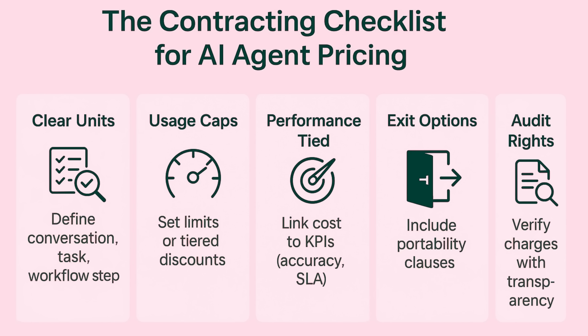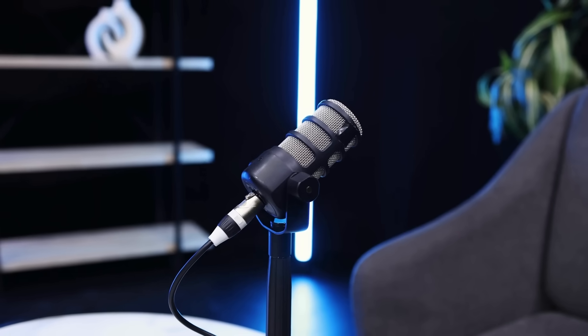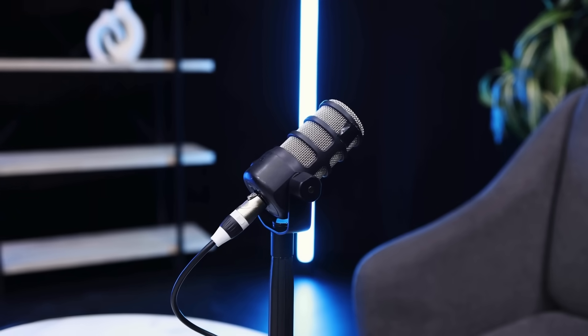Bottom line: AI agents can deliver real value, but only if you control the pricing levers. Treat contracts like cloud agreements in the early days — demand transparency, protect against lock-in, and keep financial guardrails in place. That's it for today's Risk and Bytes. If you're a CIO, IT leader, or procurement manager, stay tuned for more tutorials that keep you a step ahead in the AI-powered enterprise. Thanks for listening — we'd love to hear your feedback. It helps us make each episode more valuable for you.